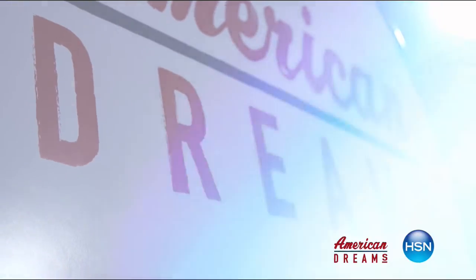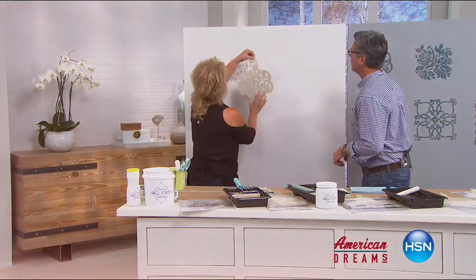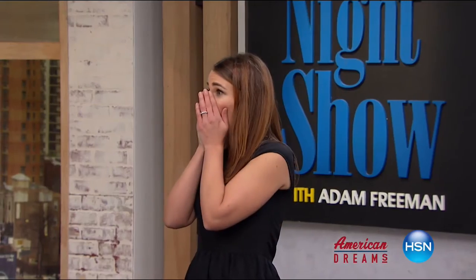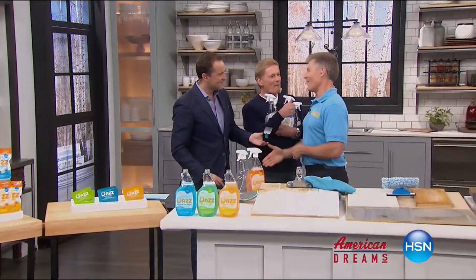I grew up always dreaming and wanting to create things. I see something, and I see that we can make it better. One day, the light bulb just went off — nobody has this, they're waiting for me to invent it. Next thing you know, you're on HSN and the whole world's hearing about it — and it just sold out. HSN celebrates the dreamers, inventors, and entrepreneurs who follow their hearts, helping American dreams come true. Being here today proves anything is possible.